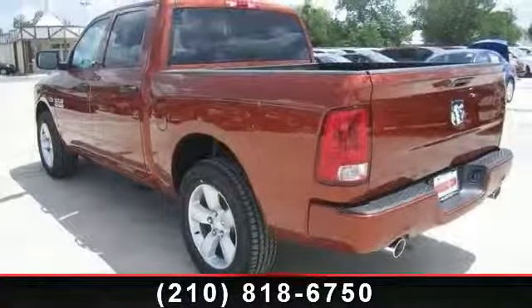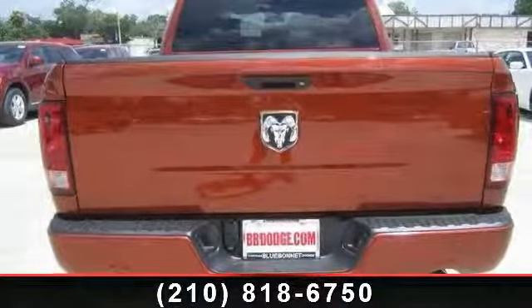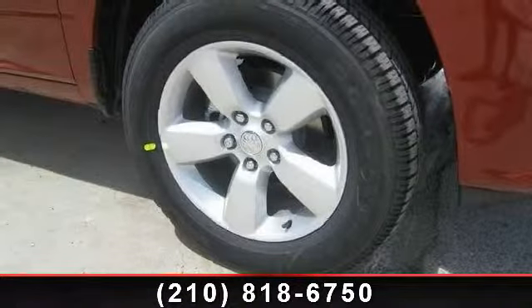5.7L V8 HEMI multi-displacement VVT engine, fog lamps, rear bench seat, power steering, ABS, aluminum wheels, and vinyl seats.